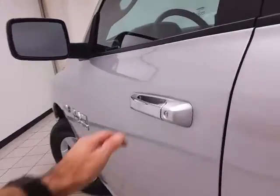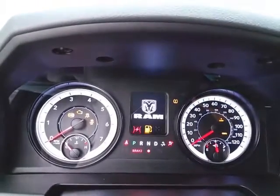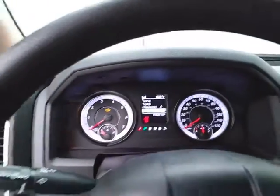This SLT has keyless entry, power windows, locks, and mirrors. Large easy-to-read gauges and a drive information system operated by buttons on the steering wheel, along with cruise control.